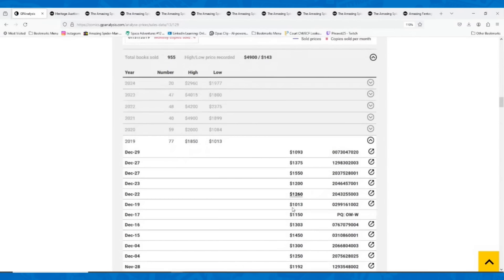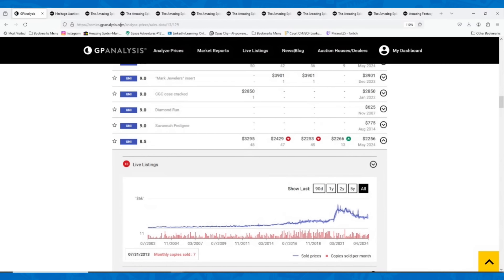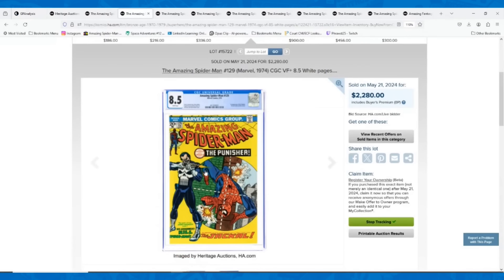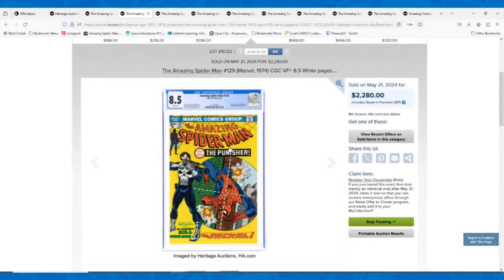I would still be pretty cautious about picking up Amazing Spider-Man 129. The downside risk is definitely still there for this book. If you get a great deal, that's one thing, but I don't think anybody is selling you an ASM 129 for $1,200 in an 8.5. I would not be buying it right now.